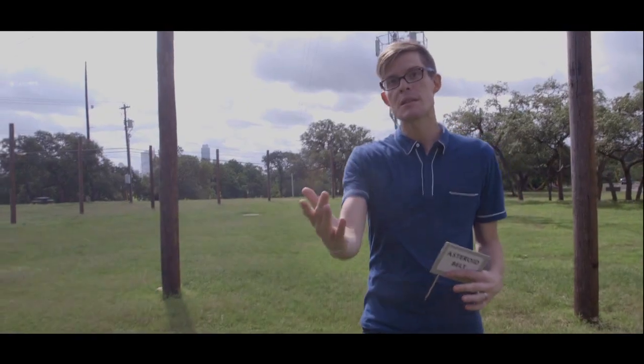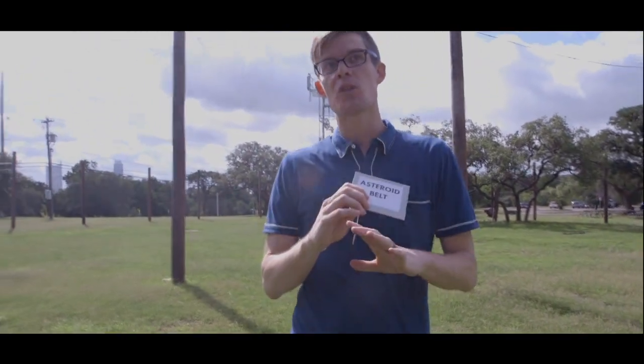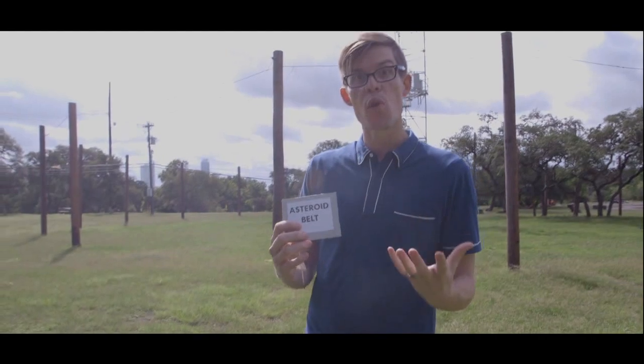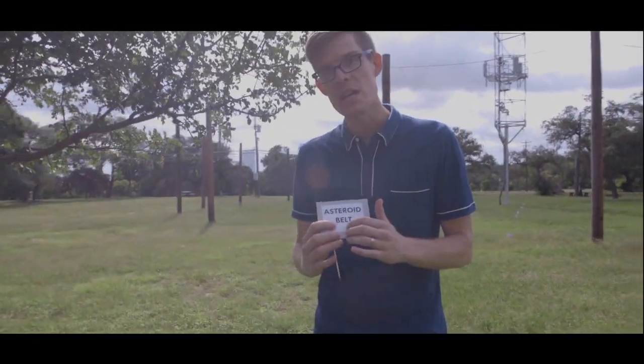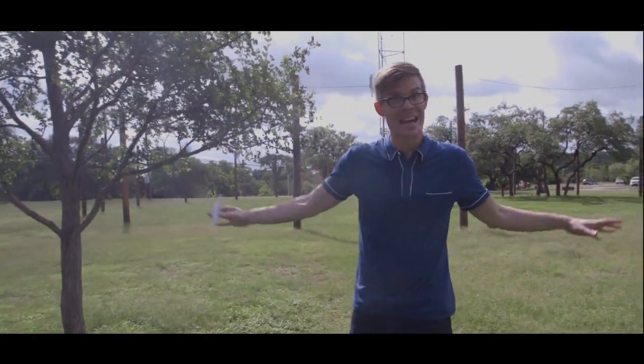Next up, we come to the asteroid belt. This stretches from 23 to 46 meters out from our solar system's grapefruit center. Movies get the asteroid belt all wrong — if you clumped it all together, it would only be about 4% the mass of our moon. That means it's the same as a grain of salt crushed up and distributed around this entire orbit.